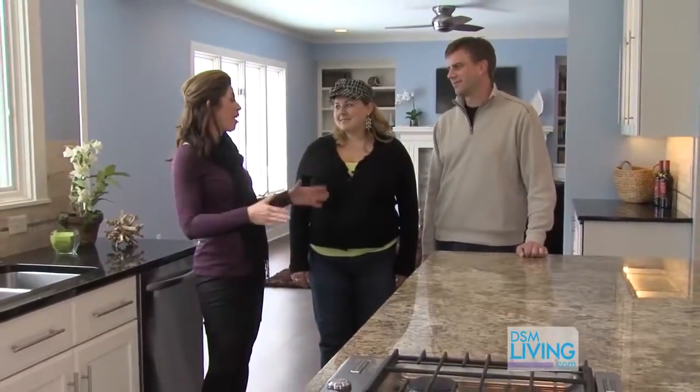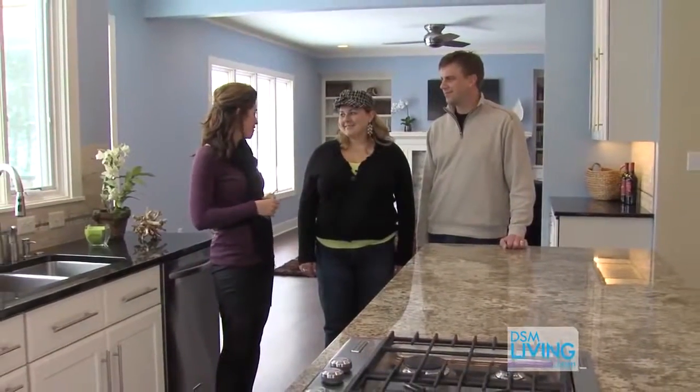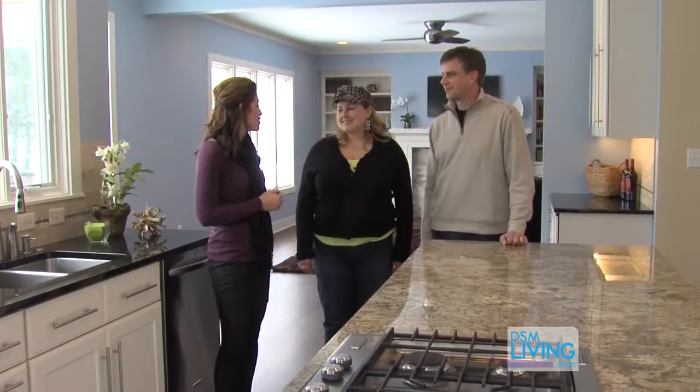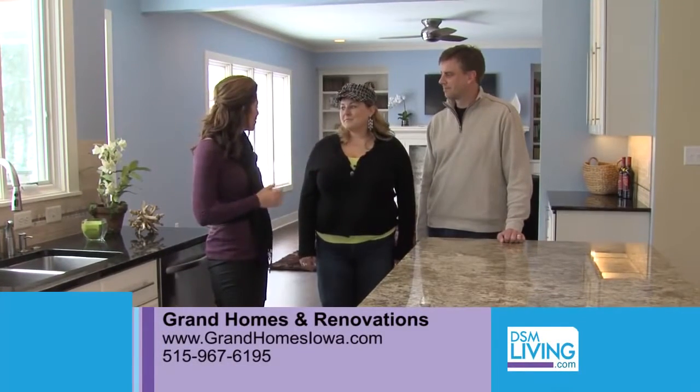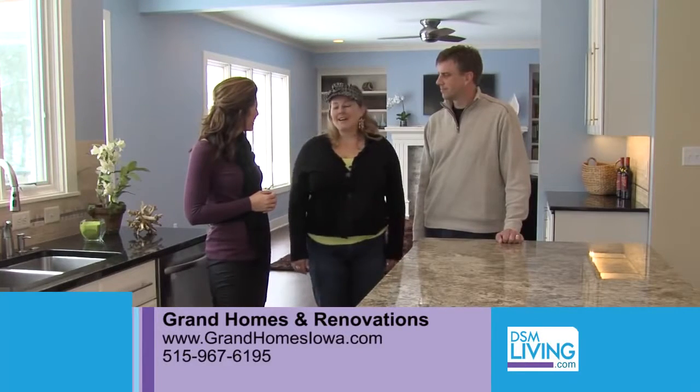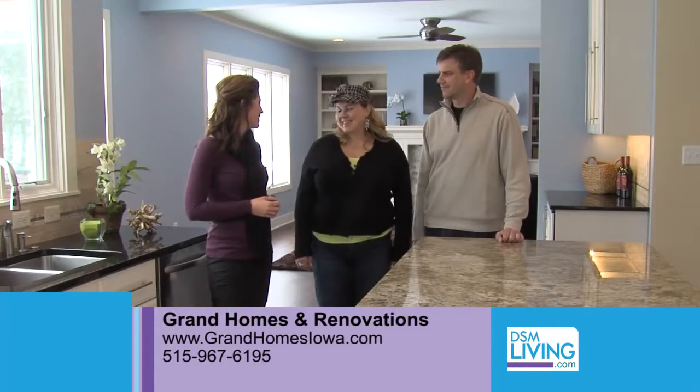Carrie and David, I'm sure this remodeling project is the talk of the neighborhood — all the neighborhood parties are going to be held here from now on. Grand Homes and Renovations did an amazing job. So if our viewers want to get a hold of you, what's the best way they can reach you? Give us a call or go to GrandHomesIowa.com. Perfect, thanks so much. Thank you.